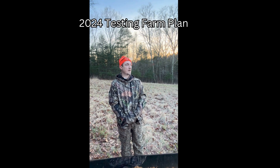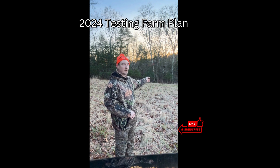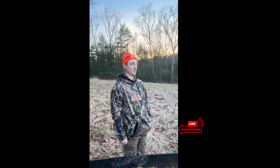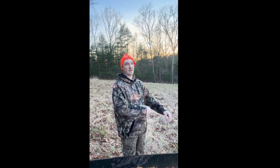Hey everybody. So we scouted around for a little while today and this is going to be the area where we actually fully clean it up and get our food plot in here. But from the storm in the middle of January, January 12th, the storm that came through really devastated a lot of the areas.